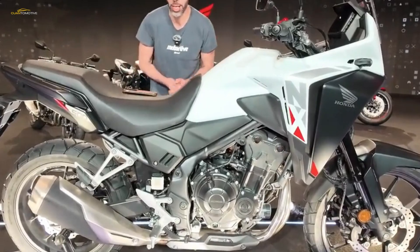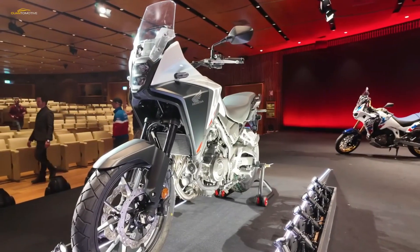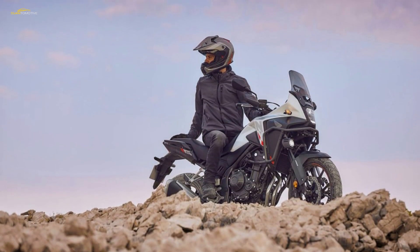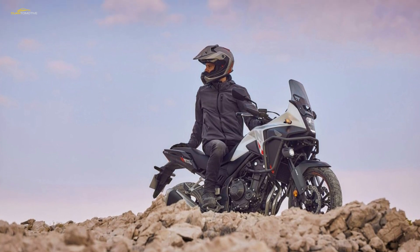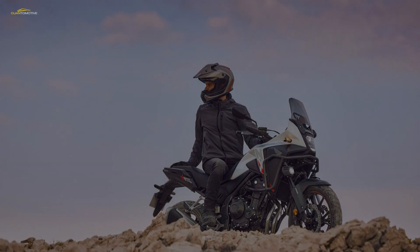The NX 500's price point is the USP, and to achieve that Honda has had to be careful with what equipment is included as standard and what can be fitted as part of the accessory range. Accessories add weight too, so while we can complain about the lack of hand guards or heated grips, they are available as extras.